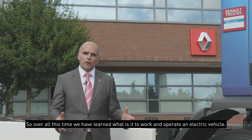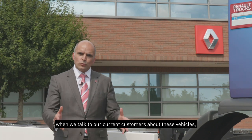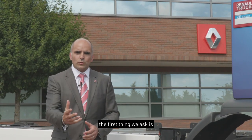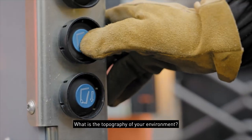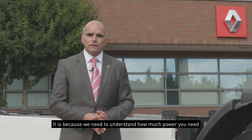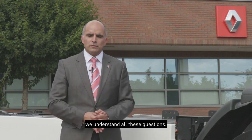So over all this time, we have learned what it is to work and operate with an electric vehicle. To bring peace of mind to our customers, when we talk to them about these vehicles, the first thing we ask is: how is your operation? How many stops? What is the topography of your environment? And why is that so important? It's because we need to understand how much power you need to operate your business. And to bring you peace of mind, because we are the experts, we understand all of these questions.